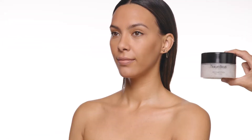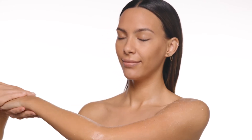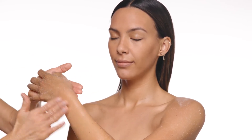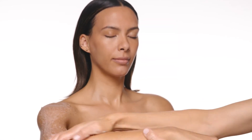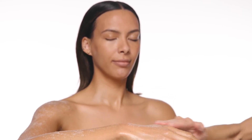Moving on to the shoulders, arms, and hands — the Diamond Well Living Scrub is not only delicious smelling, but the granules are highly effective for massaging and exfoliating skin to get you to that glowing, gorgeous place. Use a generous amount and give yourself a few minutes to rub in circular motions. Rinse or wipe off with a warm, wet towel.